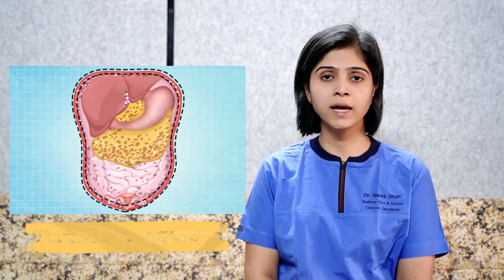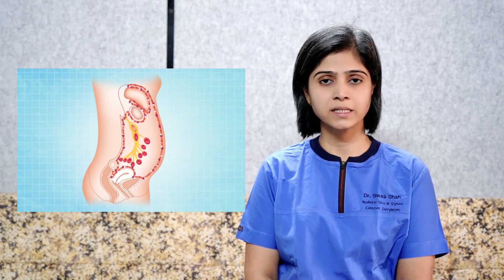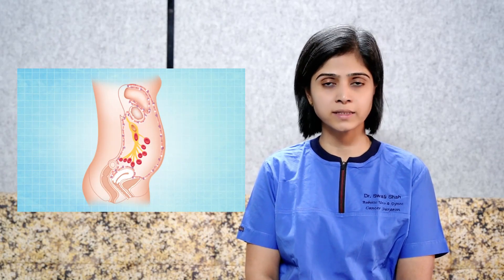The good is that, as they are on the surface, they can be cured completely by a special procedure — cytoreductive surgery and HIPEC — which treats the surface of these peritoneal surface cancers.